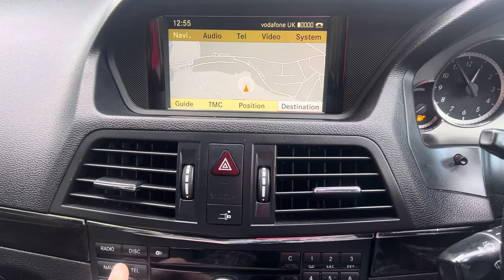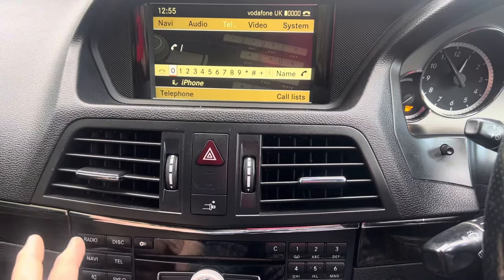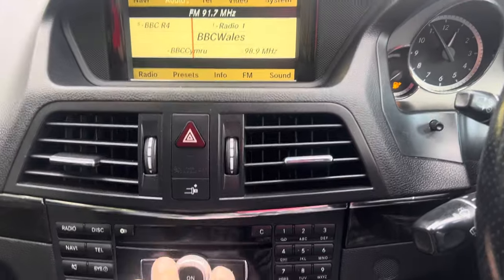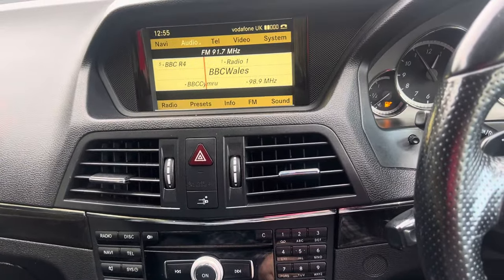If you want navigation, just press the button to make sure that the map comes up. It has also got Bluetooth telephone system, obviously a decent stereo system, and a traditional CD player, should you wish to use actual CDs.